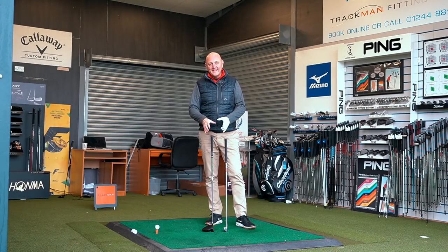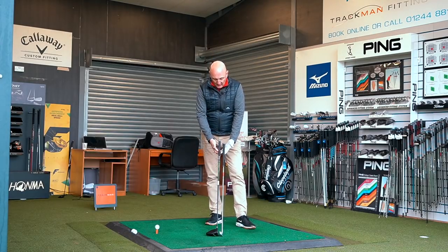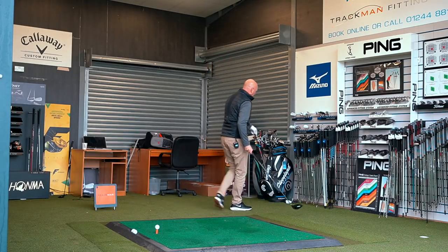We've got a 460cc head, we've got a short shaft. I've just picked out a 7 iron for comparison — the shaft is about an inch longer than this 7 iron from Mizuno. That's how short we're talking.